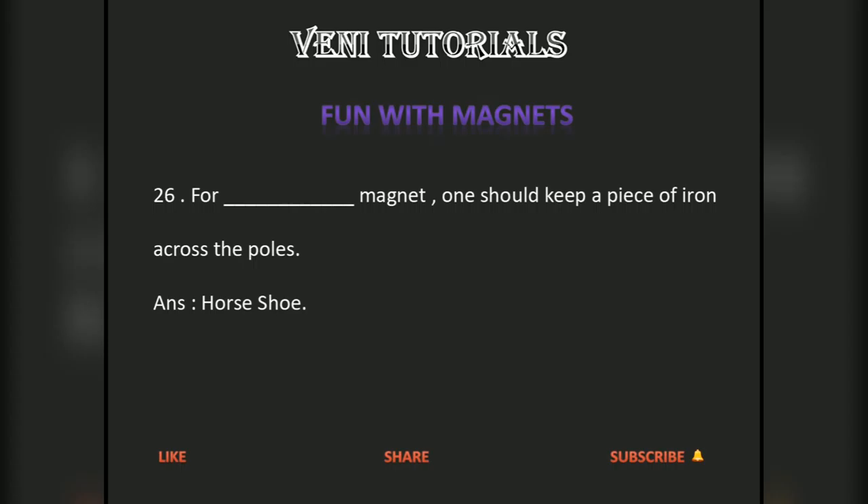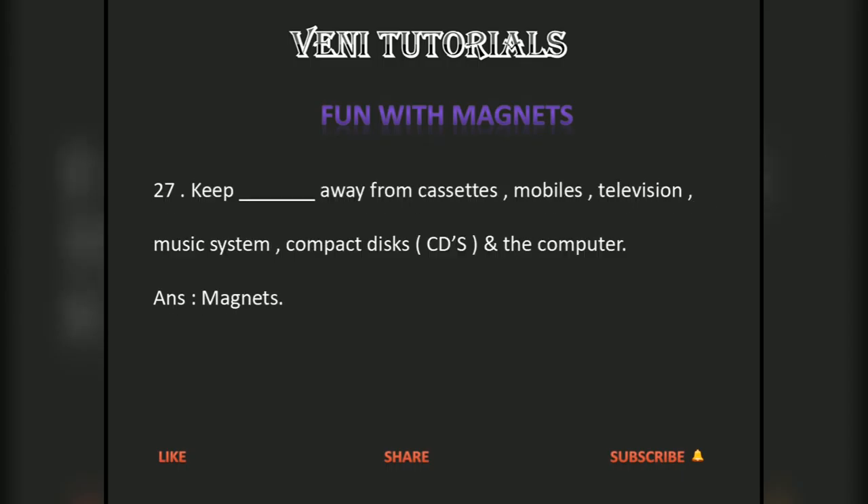For a horseshoe magnet, one should keep a piece of iron across the poles. Keep magnets away from cassettes, mobiles, televisions, music systems, compact discs, and computers.